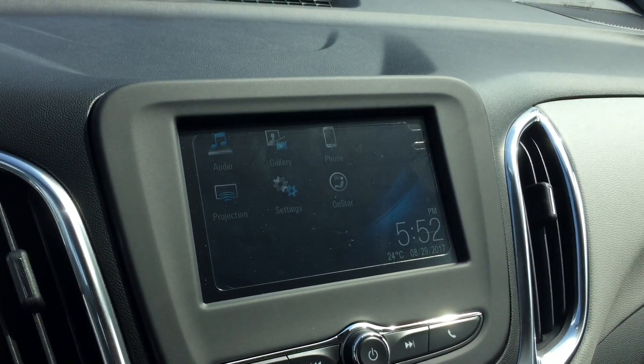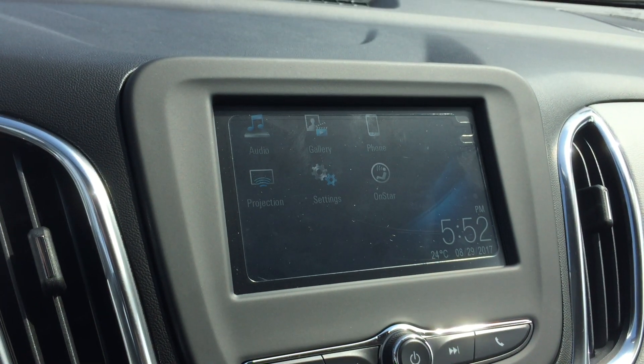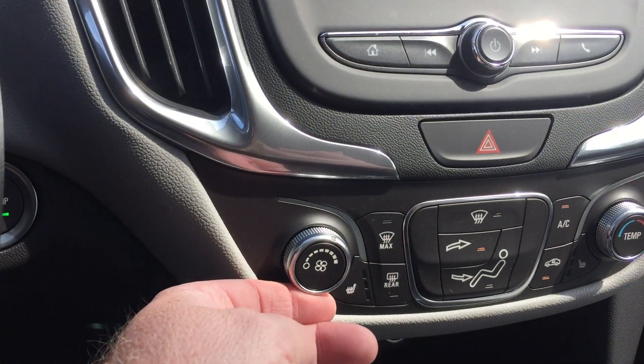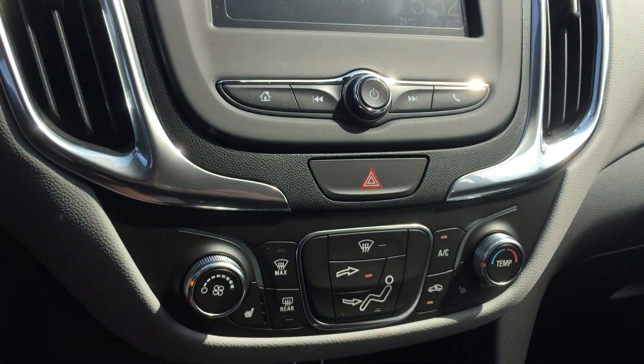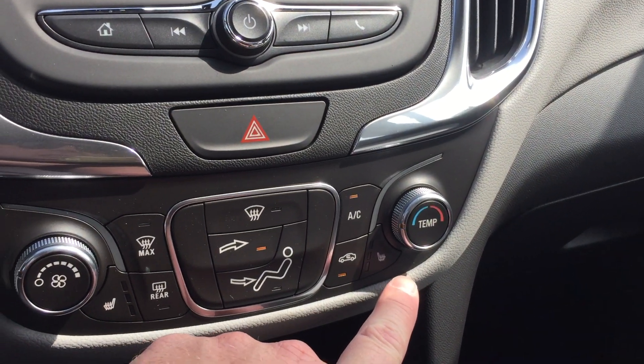Back to the color touch screen — you saw the rear view color camera view, but also you have audio, gallery, phone, projection, settings, OnStar, and daytime temperature. I'm going to put the fan speed down here. It's a nice warm day, that's why I have the air on. Heated seats for the driver and heated seats for the passenger.